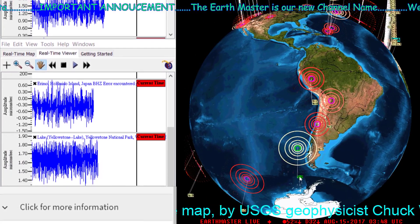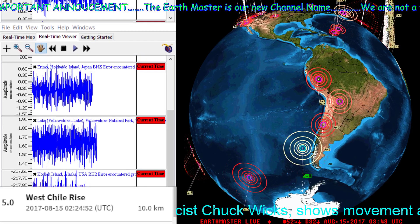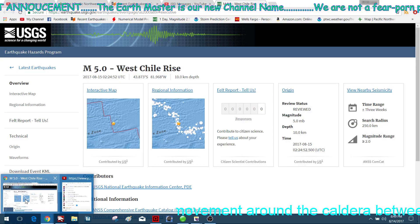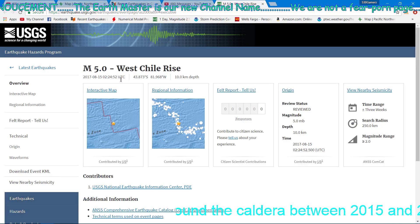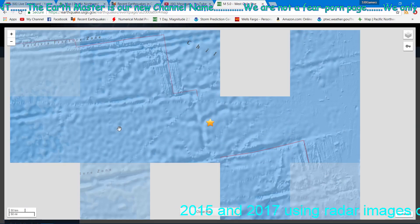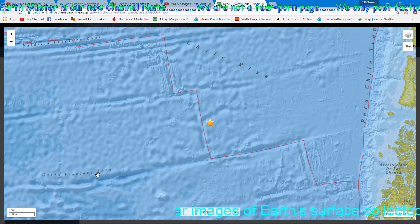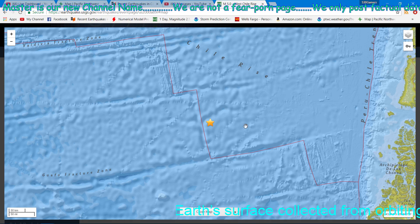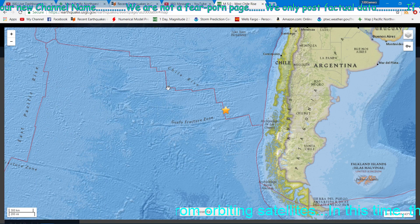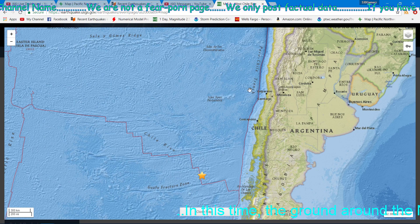A 5.0 being the latest earthquake down here in the South America region, near the West Chile Rise — that's what they call it. That 5.0 is at a depth of 10 kilometers within this fracture zone over here — the Chile Rise area. You can actually see it down there; it's pretty cool looking, but very capable of producing some large earthquakes down here in the Chile region.